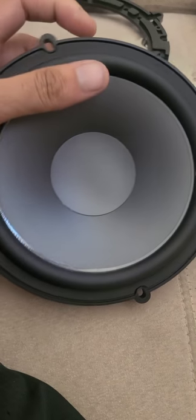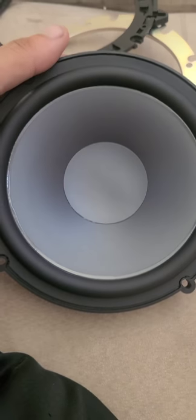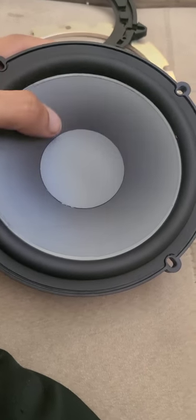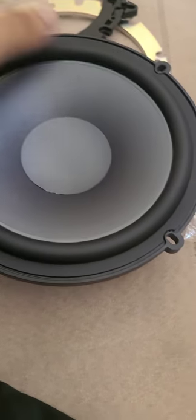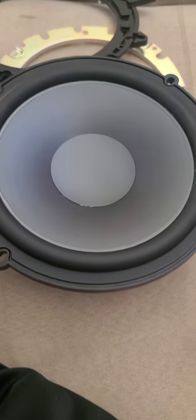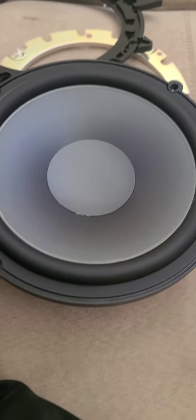The housing and magnet of this are way bigger than what the Polks were. I'm not an expert on speakers — I won't claim to be. The Polks' material was nice too. The only issue was when I had the Polks I didn't get an exact kit for my car, so I just kind of threw them in there and there were a bunch of air gaps, so I lost a lot of bass response.